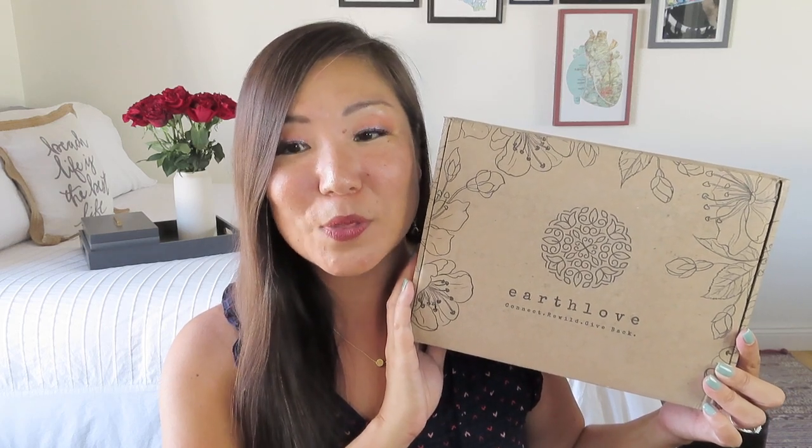Today I have a new box to the channel to share with you and I'm really excited. It is called Earth Love. This is a quarterly, what they call, Ecolux lifestyle subscription. It is $59.95 per quarter plus $5.95 in shipping. They do ship internationally for a little bit more, and if you're able to do an annual subscription, US shipping is included. This box was kindly sent to me for review. They did give me a referral code — HiNoel10 — that will save you 10% on the subscription, on gift boxes, and in their shop online, so you can basically use that anywhere.